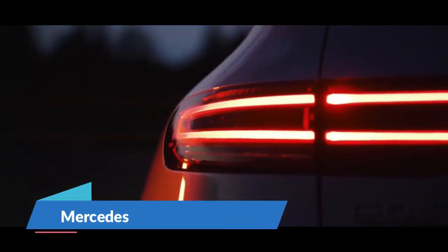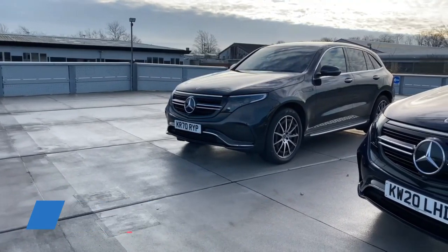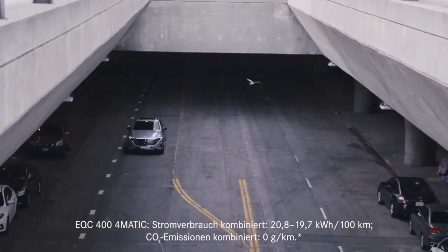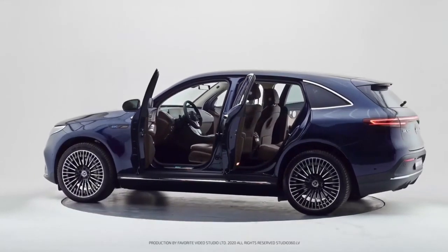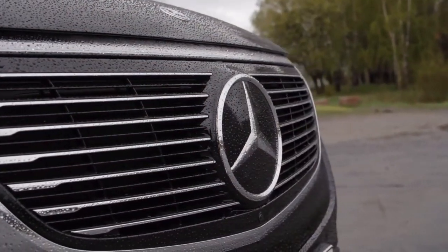Number 5: Mercedes EQC. The Mercedes EQC is a new addition to the electrified transportation of the Mercedes-Benz family. It's a compact sports utility vehicle with five seats. The interior looks perfectly deluxe due to its modern design, attractive textiles, and high-gloss plastics.